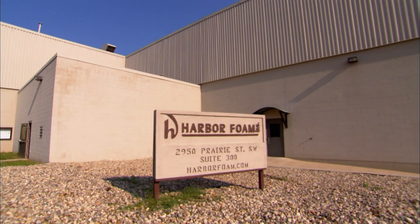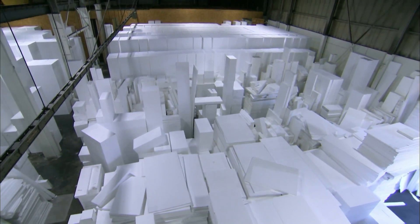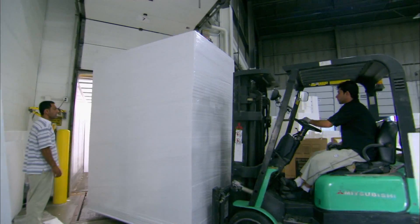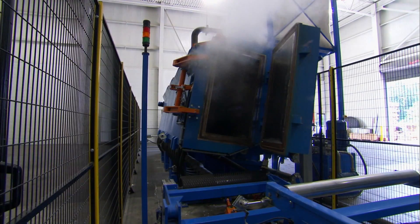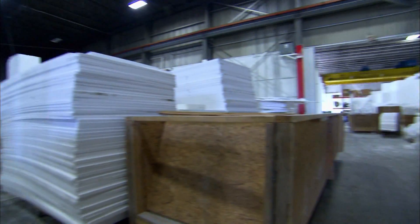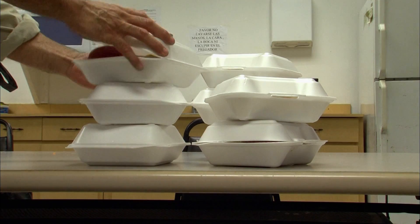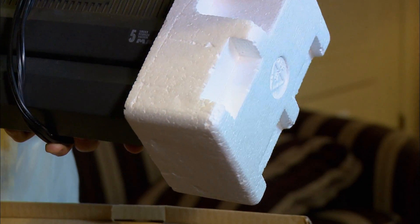At Harbor Foam in Granville, Michigan, you can almost imagine a world entirely made of foam. EPS Foam, or Expanded Polystyrene by its more formal name, is a moldable plastic when heated. It's most recognizable in packaging for food or fragile purchases, like electronics.